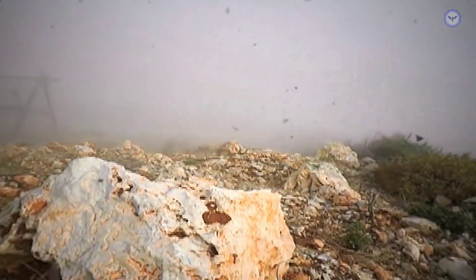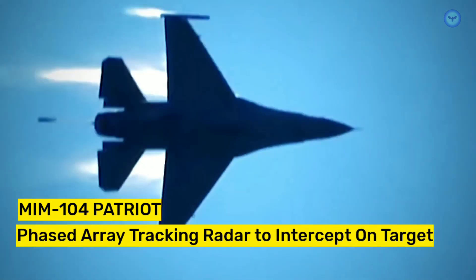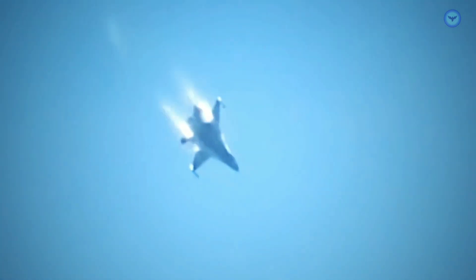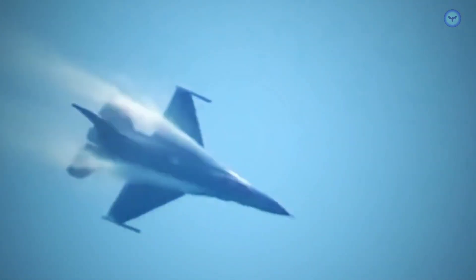The primary air and missile defense system of the U.S. Army is the MIM-104 Patriot, which stands for Phased Array Tracking Radar to Intercept on Target Missile System. While it was initially designed as an anti-aircraft system, the latest versions of the Patriot have advanced capabilities that enable them to detect, track, and target ballistic and cruise missiles, aircraft, and munitions.